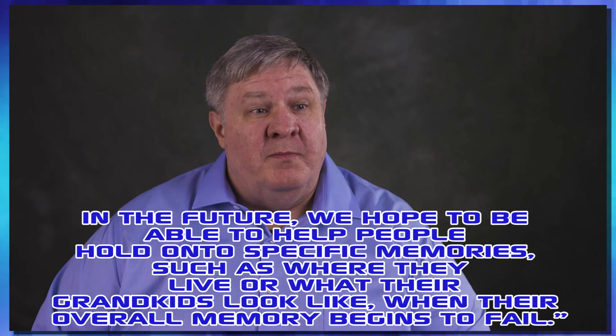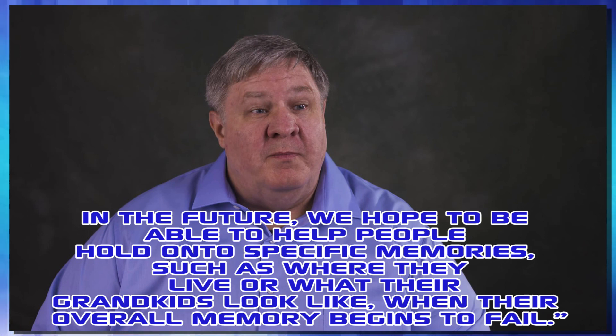In the future, they hope to be able to help people hold on to specific memories, such as where they live or what their grandkids look like, when their overall memory begins to fail. While this is proof-of-concept work, it is now a proven concept in human beings.